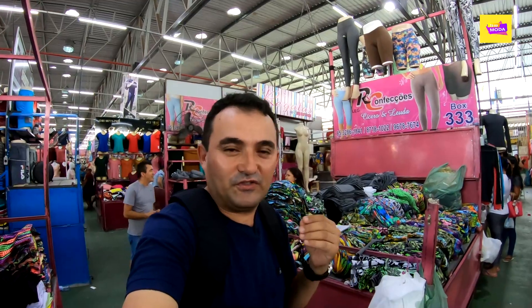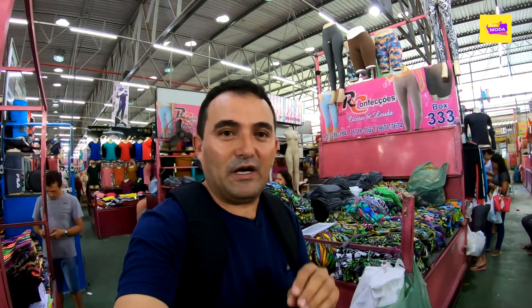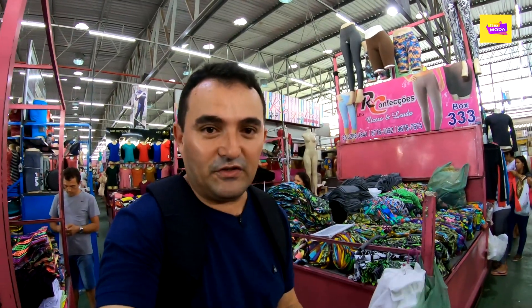Hello guys, I'm Zé Filho and today we are here at the traditional Feira de Confecções, one of the biggest feiras in Brazil and the biggest here in Ceará. Today we are here at the Galpão Pop Shop, and we are going to reveal to the channel another manufacturer and fornecedor of calças leg. We are talking about RC Confecções.